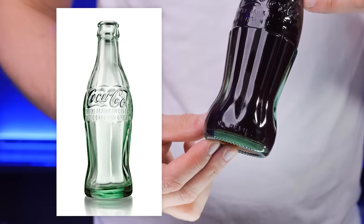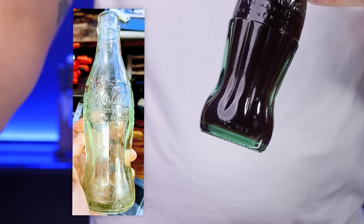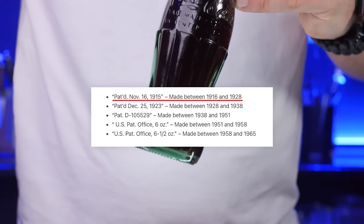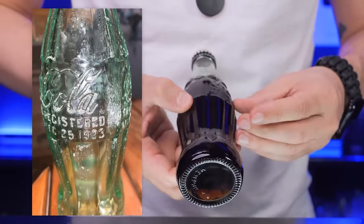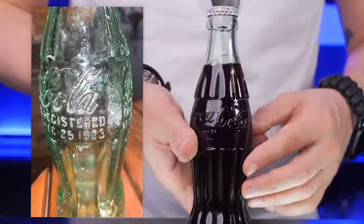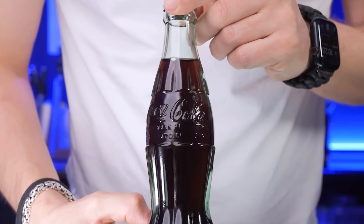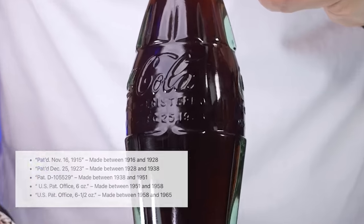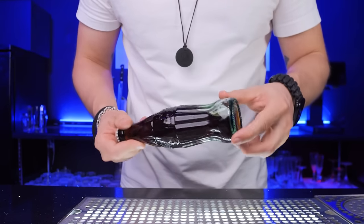The first batch of these bottles hit the shelves in 1916, proudly displaying the inscription November 16, 1915. And eight years after the original patent date, there was a second version of the bottle, aka Christmas Coke. If we take a closer look at this bottle, we can see the date December 25, 1923 — exactly a century ago.